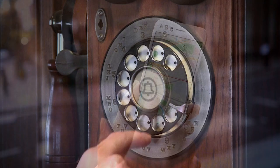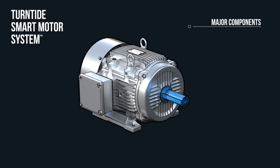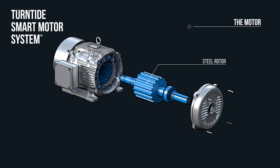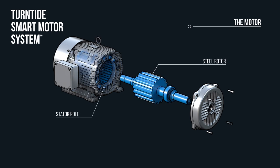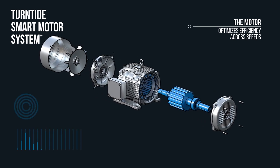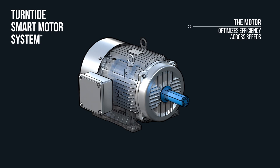It's like the landline leaping into the smartphone age. The Turntide Smart Motor System is comprised of three major components: the motor, the controller, and the cloud. Our motor is centered on one moving part — a solid steel rotor — which is surrounded by stator poles wrapped in wire. We energize the coils and generate magnetic flux to pull the rotor along with reluctance force, generating torque. It's also variable speed by design, optimizing efficiency across speeds.